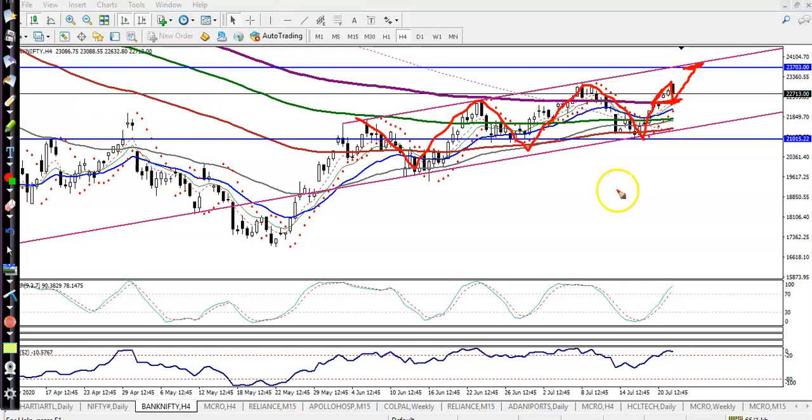As everybody knows, price never goes in a straight line — it moves like a wave. Somewhere in this area we have seen price continuously pushing up. Finally, we are expecting it will give a correction.